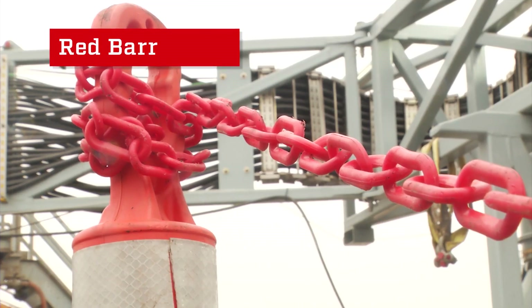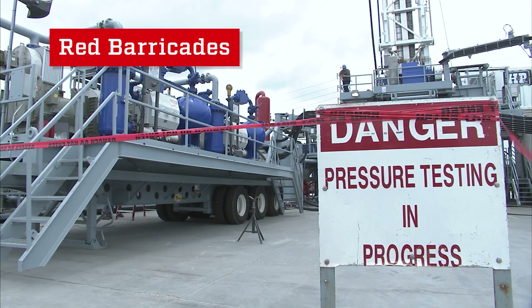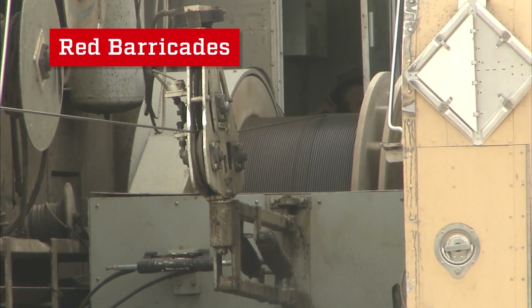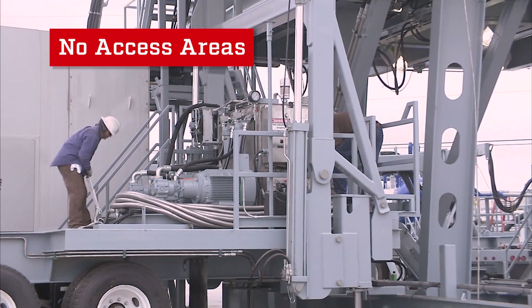The red barricades that all rig classes share are the BOP deck and floor during BOP testing, cementing, and wireline logging. All lines and trucks used during these operations, including third party, are no-access areas.